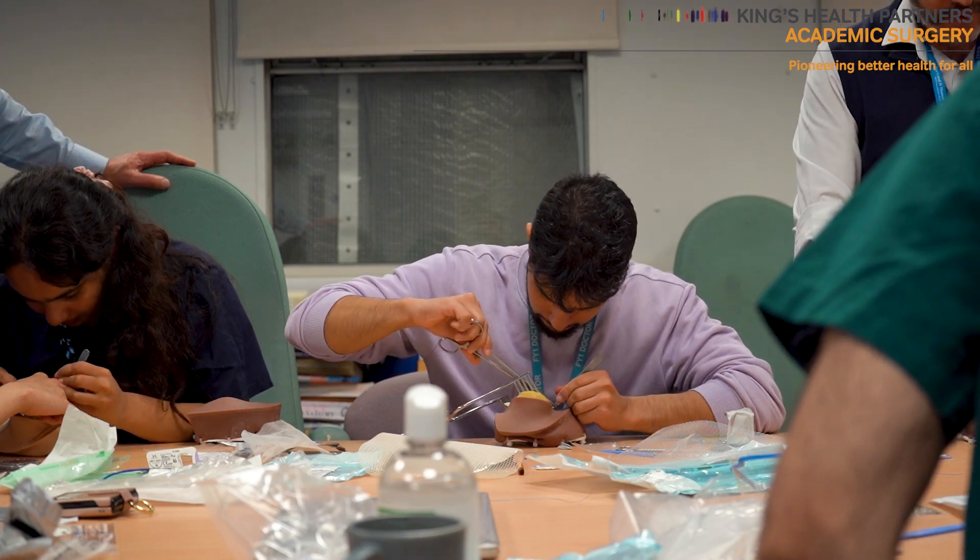Tomorrow we will have our cadaveric abdominal reconstruction course, which is aimed more for senior trainees and is part of the South East London training program.